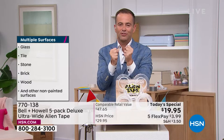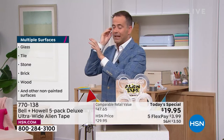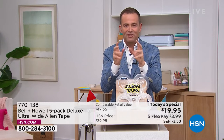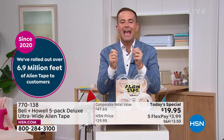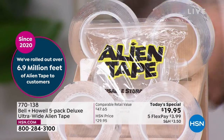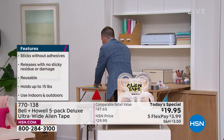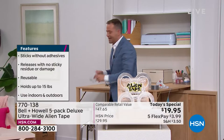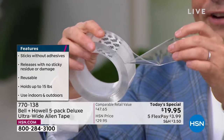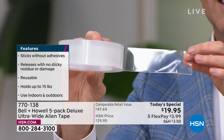Alien Tape is for any one of us who just wants to have that easy, quick fix — the perfect way to hang something or place something without relying on anybody. It's not sticky in terms of a traditional adhesive; it's advanced nano grip technology. When you hold it, it feels different, it looks different, but it's magical. It's like magic.